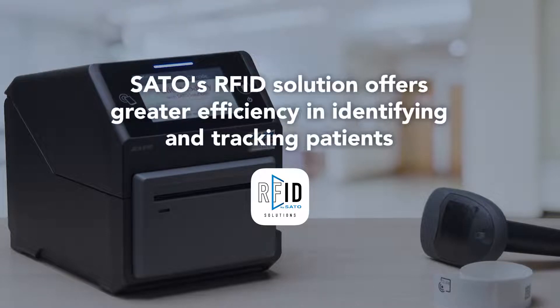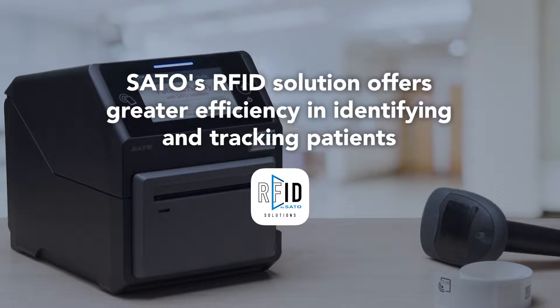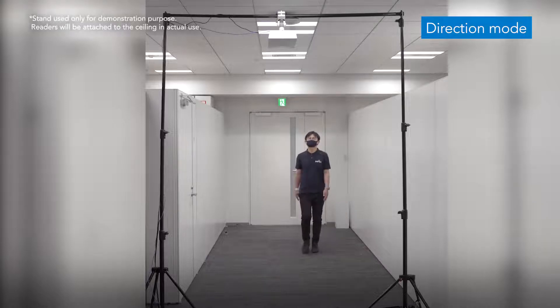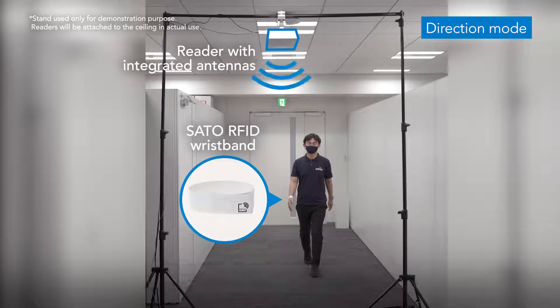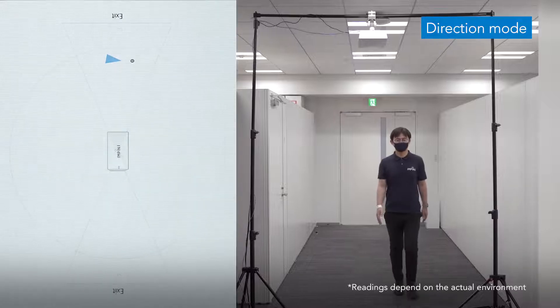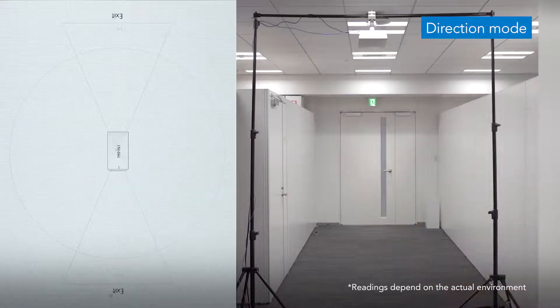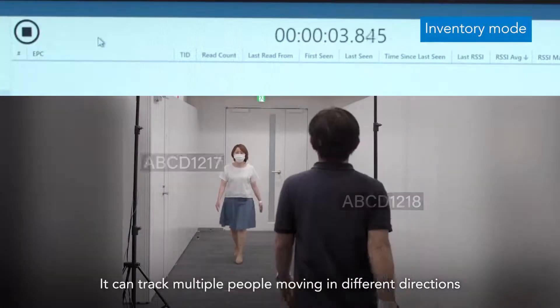SATO's RFID solution offers greater efficiency in identifying and tracking patients. RFID readers and antennas can track the movement of patient wristbands accurately, and can track multiple people moving in different directions.